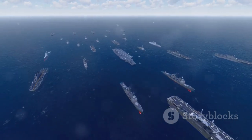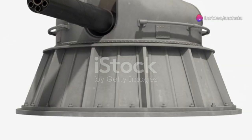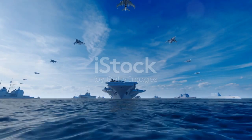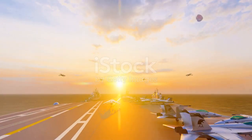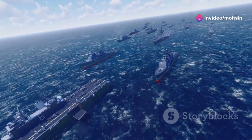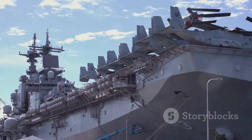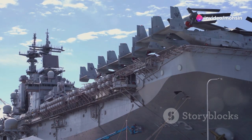But let's say something manages to get through that outer screen. Well, the carrier itself has some serious close-in firepower. You've got systems like the Phalanx CIWS — or 'Sea Whiz' — which is basically a Gatling gun on steroids, firing thousands of 20mm rounds per minute, controlled by its own radar, to shoot down incoming anti-ship missiles at the last second. Then there are missile systems like the Evolved Sea Sparrow Missile (ESSM) and the Rolling Airframe Missile (RAM), designed to intercept supersonic missiles and aircraft that get too close for comfort.